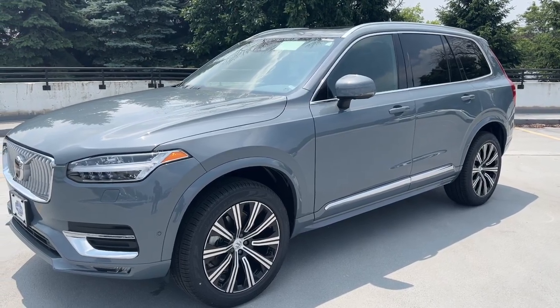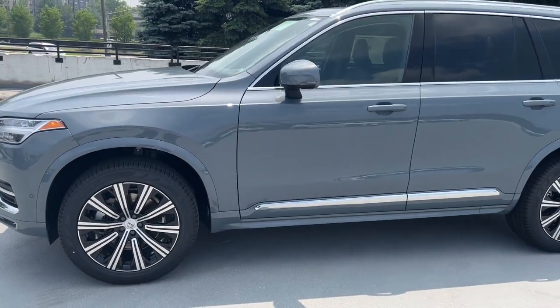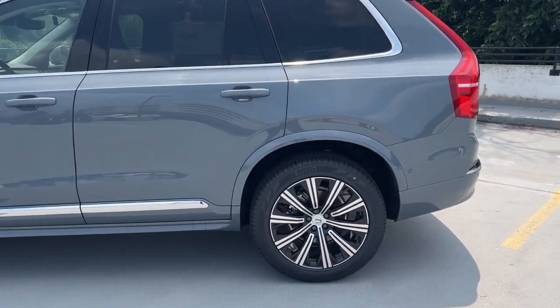Take a moment to check out the 2023 Volvo XC90. Here's an elegantly styled XC90 that's supremely comfortable, secure, and satisfying to drive.